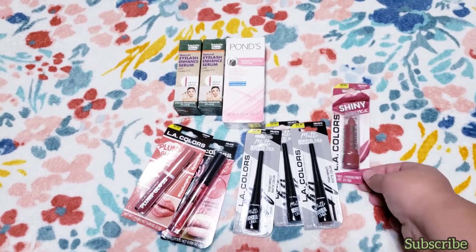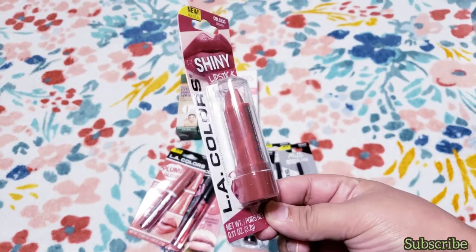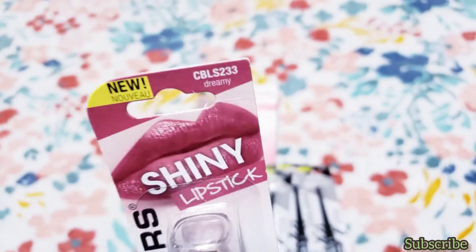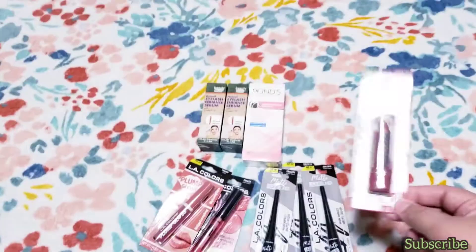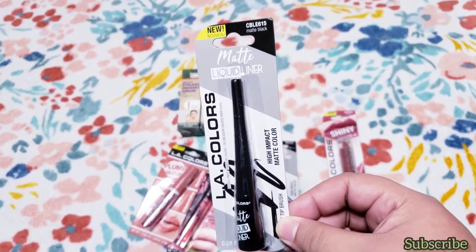I got this LA Color shiny lipstick — I really love neutral colors on my lips. This one is called 'Dreamy.' I also got the new LA matte liquid eyeliner in matte black.